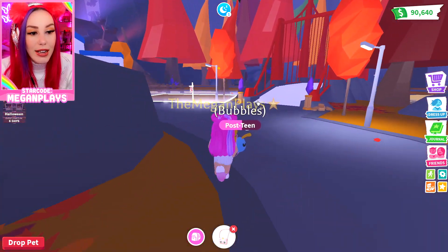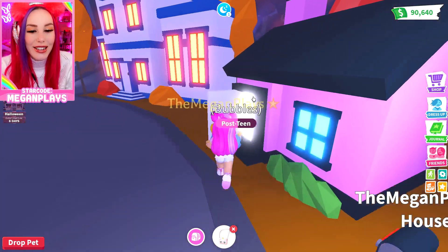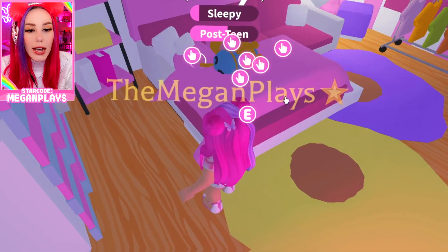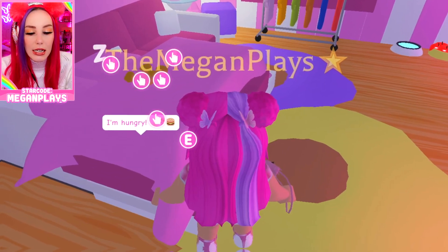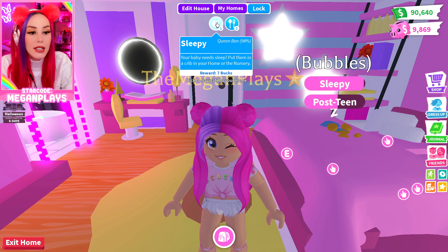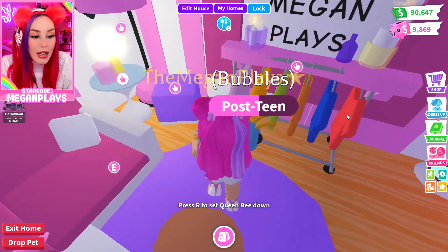Where are we going? The house should be right here. I am having Susie help me with a house, and I feel so bad because I've been out of town so much that she hasn't been able to finish it yet. Bubbles is taking a nap. Look guys — it's pretty easy to earn 200 bucks. You get seven bucks whenever your pet sleeps and six bucks for feeding them.